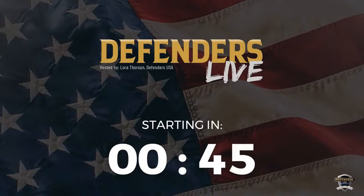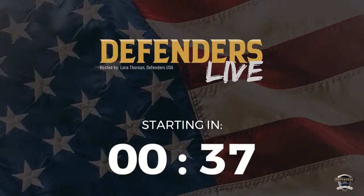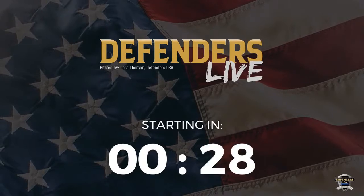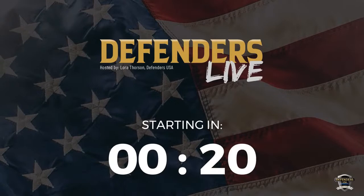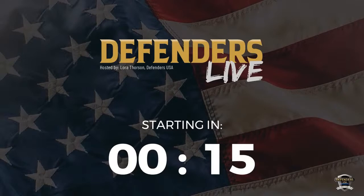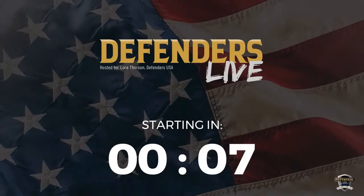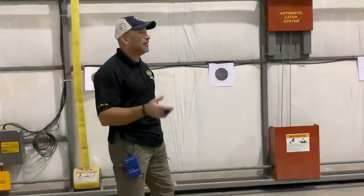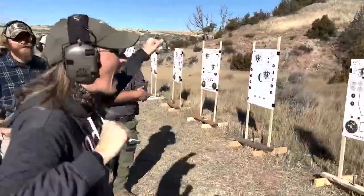We believe that everything in life relates to gun training, and everything in gun training relates to life. Join us as we explore the Defenders lifestyle through the lens of self-improvement. Welcome to Defenders Live.